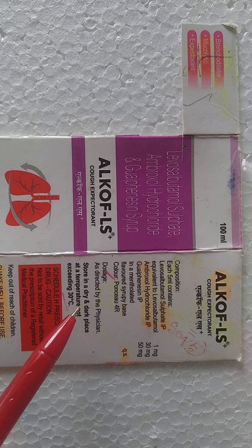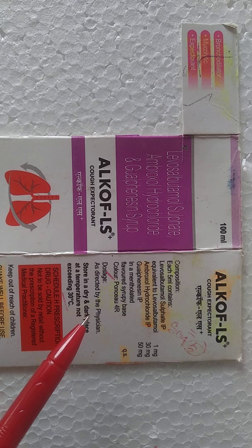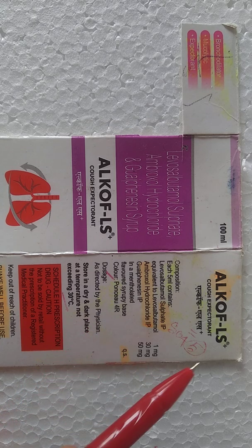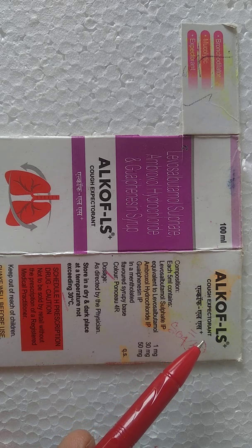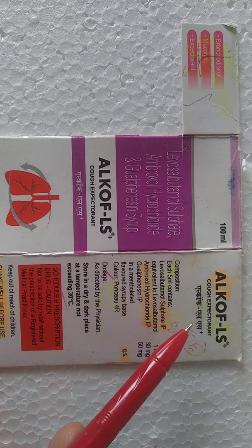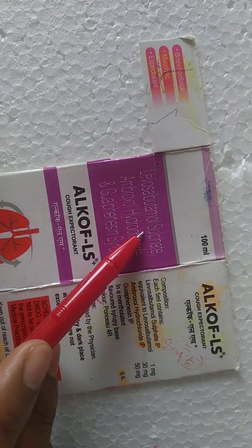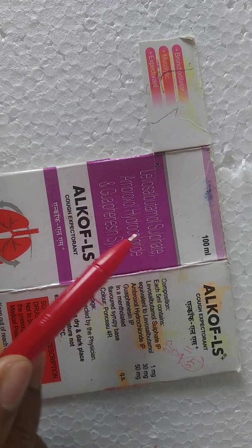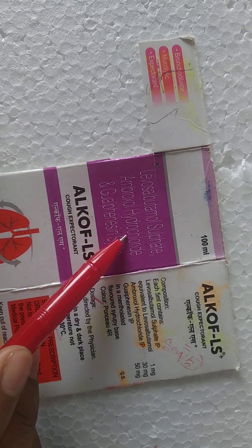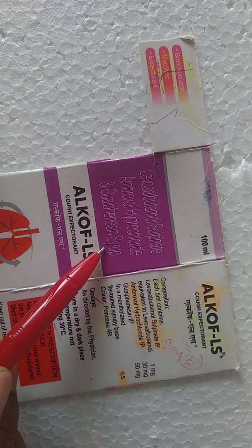Hi, I am Ajit. I am going to discuss one important topic — that is drug review. Today's drug is Alcoff-LS, which is a cough expectorant. Alcoff-LS contains levosalbutamol sulfate, ambroxol hydrochloride, and guaifenesin.